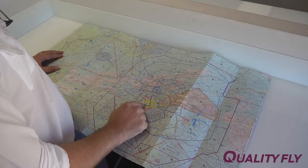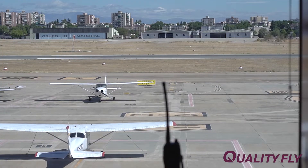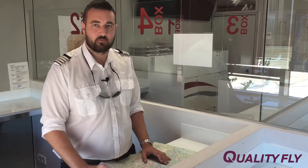Another advantage is that Cuatro Vientos LECU is also an extremely busy airport because we have so many flight schools here. It requires constant communication with the tower, constant communication with ground, and constant communication with other aircraft. This improves your ability to communicate an awful lot, especially in such a small airspace.